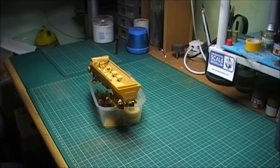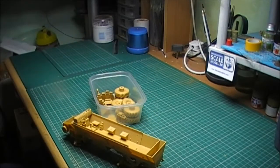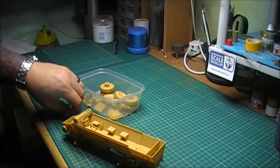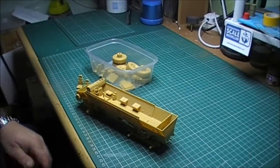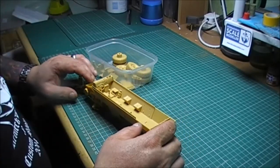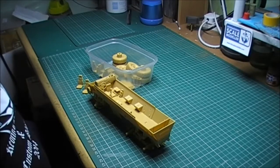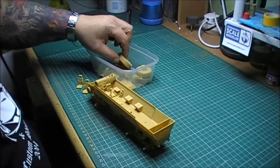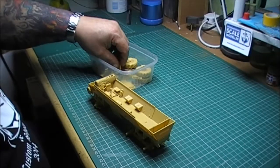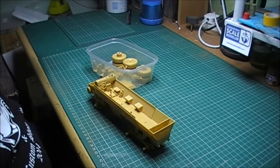Another build I've got on the go is my Buffalo 6x6 MPCV, which is a Bronco kit. It's a beautiful kit but it's come to a bit of a standstill at the moment. It's sat on the back burner - I will get round to finishing it at some point, but for now it's there waiting.